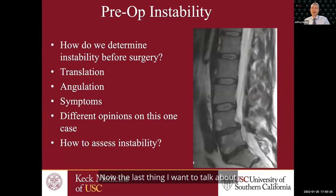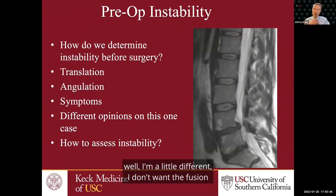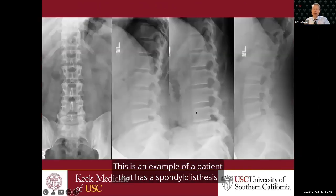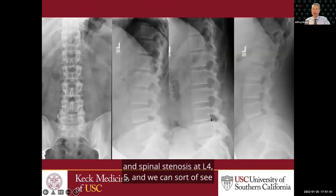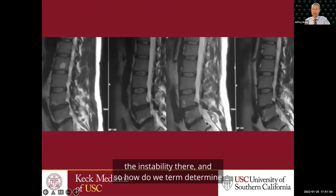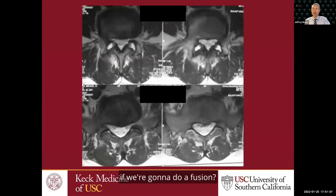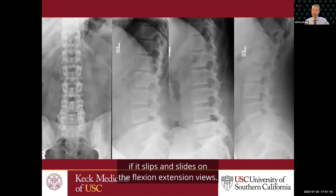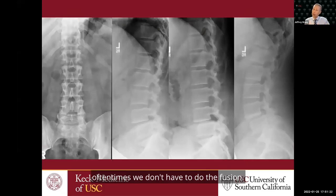The last thing I want to talk about is when do we do a fusion? A lot of patients come in saying they want to avoid a fusion. I always tell them: everyone wants to avoid a fusion if they can. Here's an example of a patient with spondylolisthesis and spinal stenosis at L4-5 — you can see the instability. We can do flexion-extension x-rays to see if it slips on those views. If it stays stable and we use a minimally invasive approach, oftentimes we don't have to do the fusion.